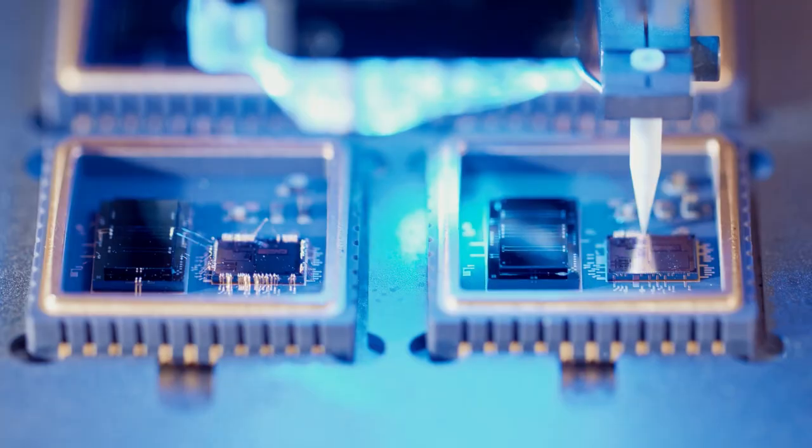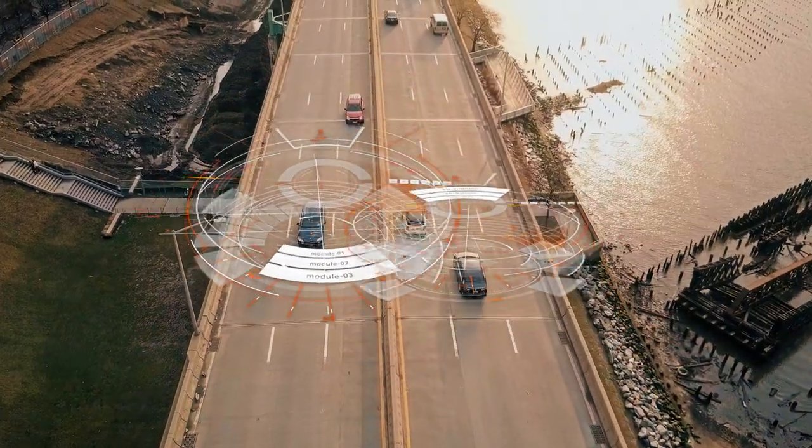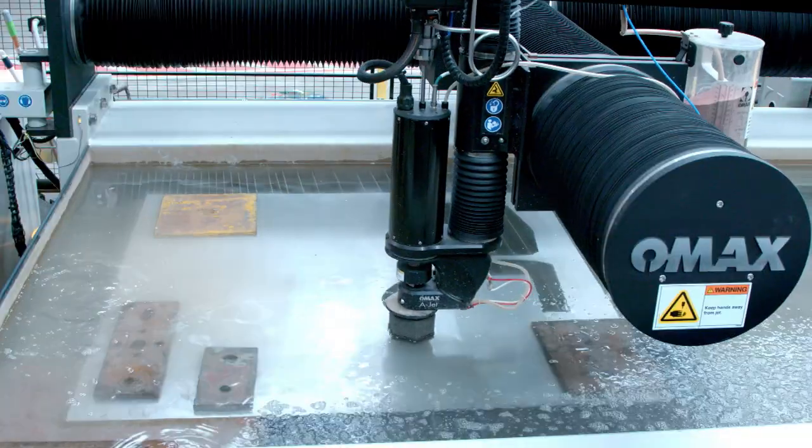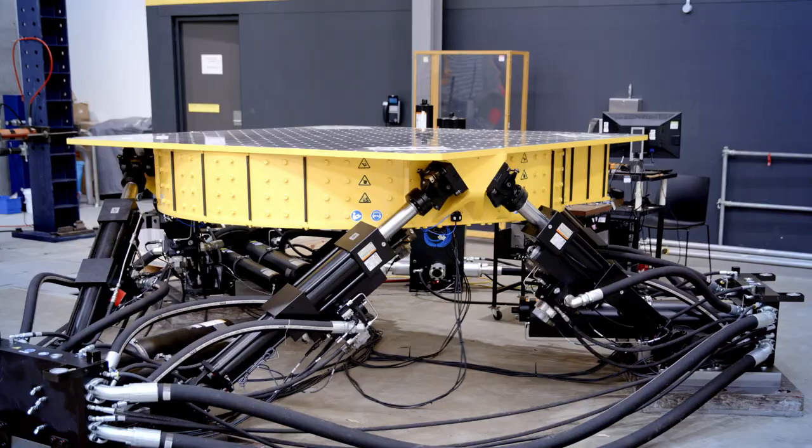The 5G Lab is developing 3D printed antenna and integrated circuits to enable Internet of Things, or IoT, innovation. Other specialist facilities include a multi-axis simulation table that enables large-scale testing of structures, including earthquake research.